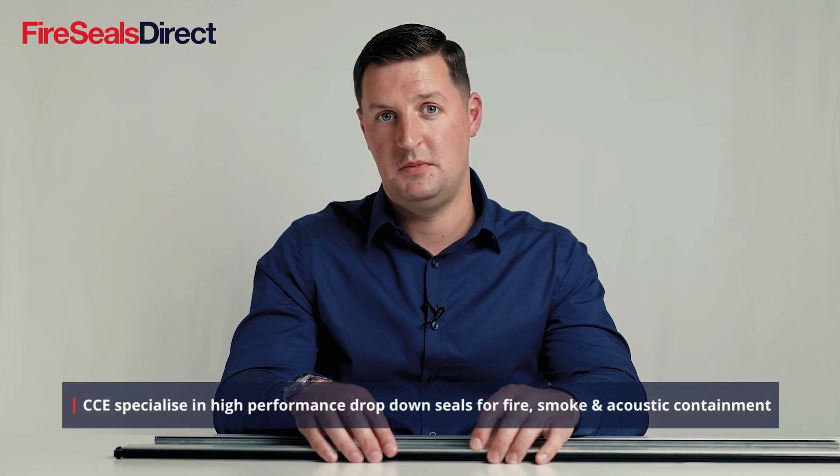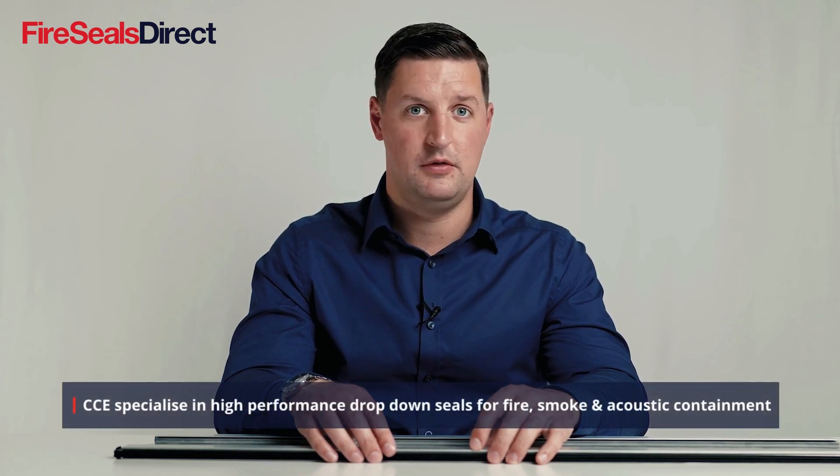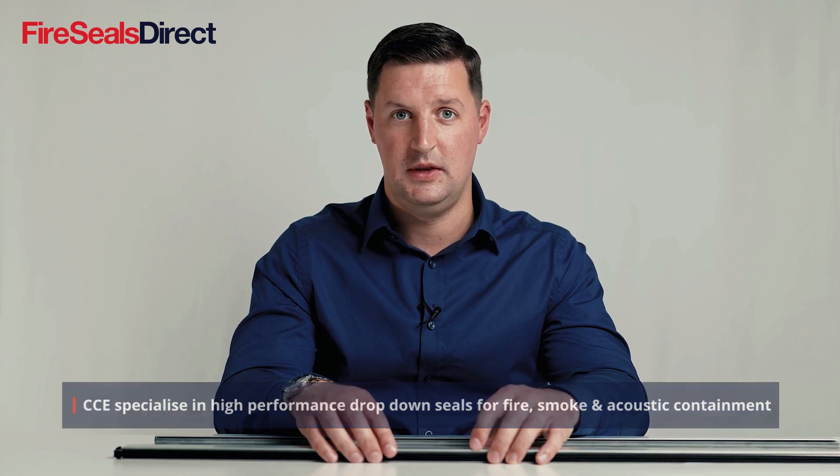CCE is an Italian manufacturer of drop-down door seals. They have been going for over 30 years and are focused on top quality products and a dedication to product research. They focus on fire and smoke drop-down seals and also have a range of acoustic seals within their range.